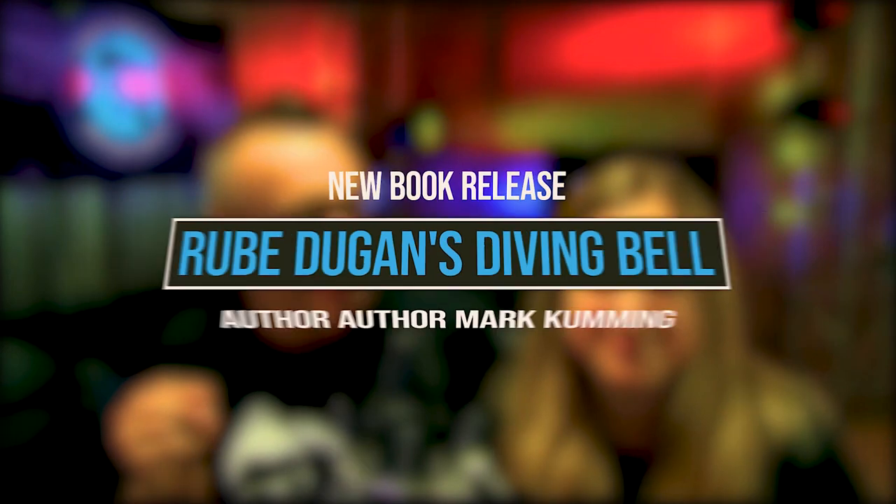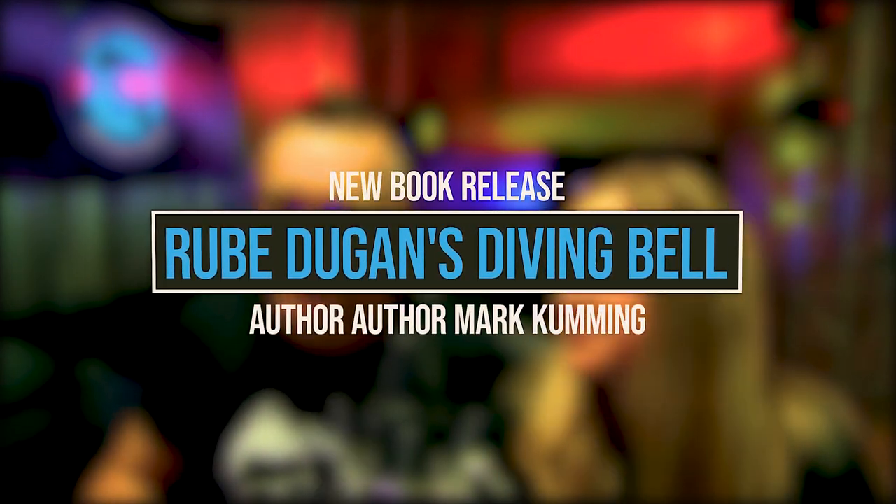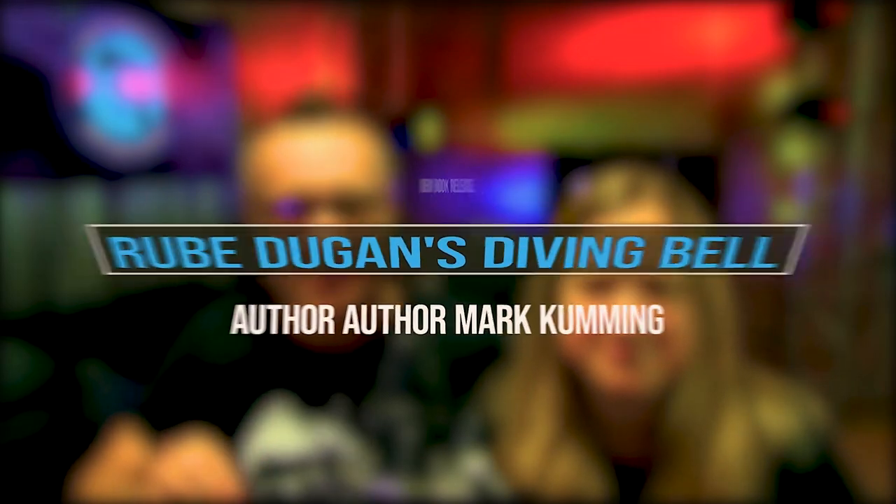There is an author by the name of Mark Coming who just came out with a book available on Amazon right now: 'Rube Dugan's Diving Bell: A History and Memoir of a Beloved Lost Silver Dollar City Attraction.' This is an attraction I never got to experience — that is the saddest thing I've ever heard. It opened in 1977 when I was only a year old, maybe less, and it ran through 1984.